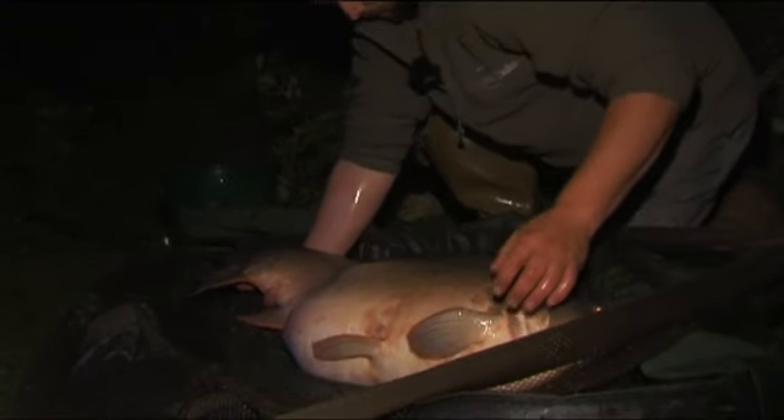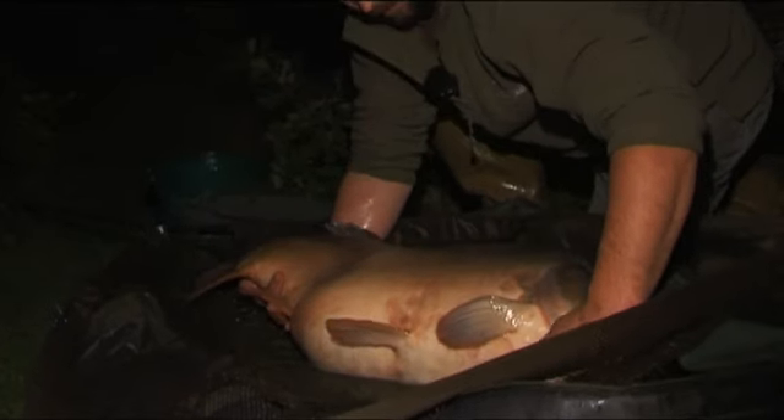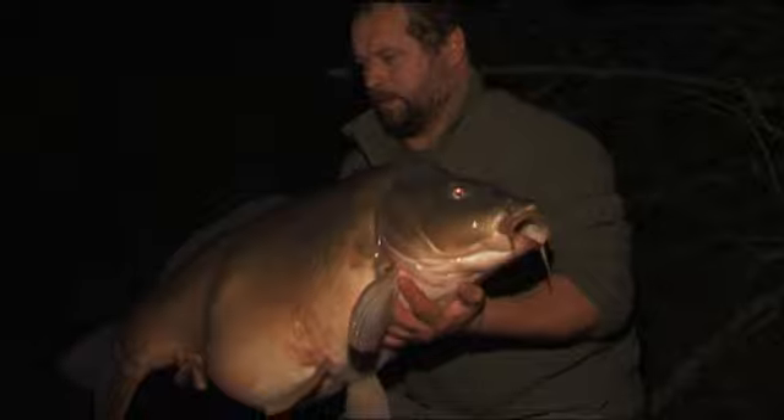Big thick wrist to the tail. Proper plodder that one was.